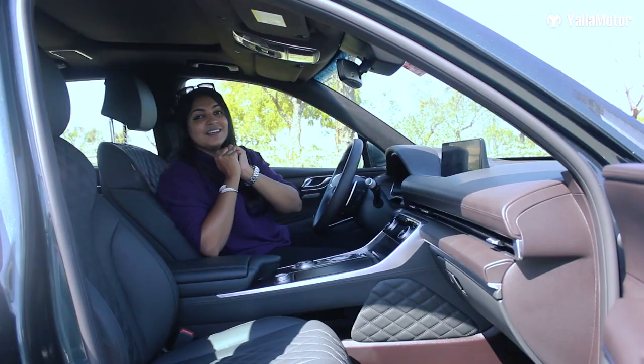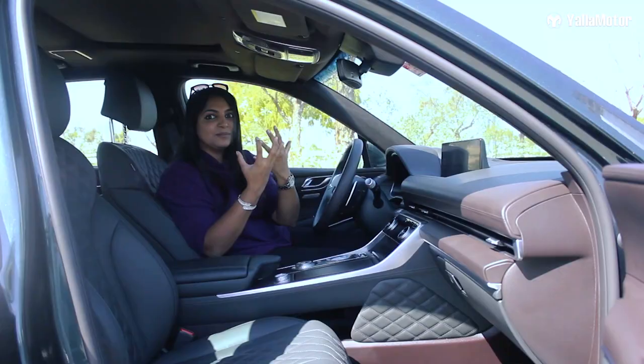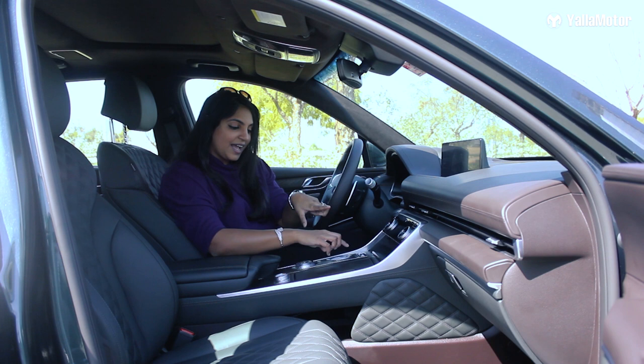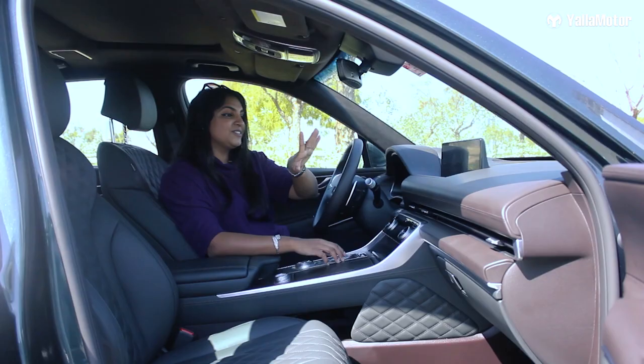This is the first time I'm going to talk about sounds in a review. This car has 18 speakers — that's a lot, pretty much a little party boombox in the car. The radio is really cool because it works like a dial and there are two options to tune from, and it moves around as you choose your station.